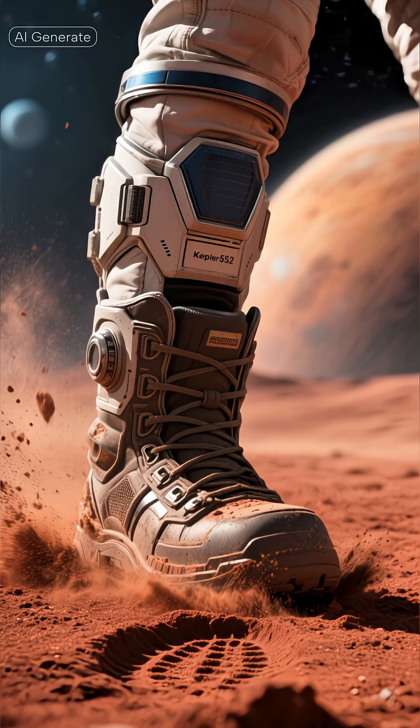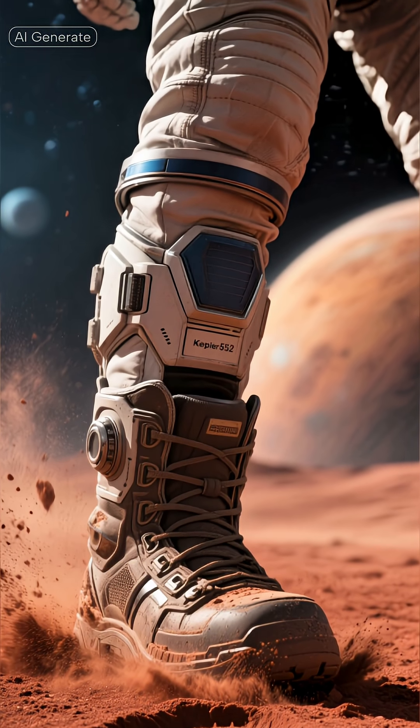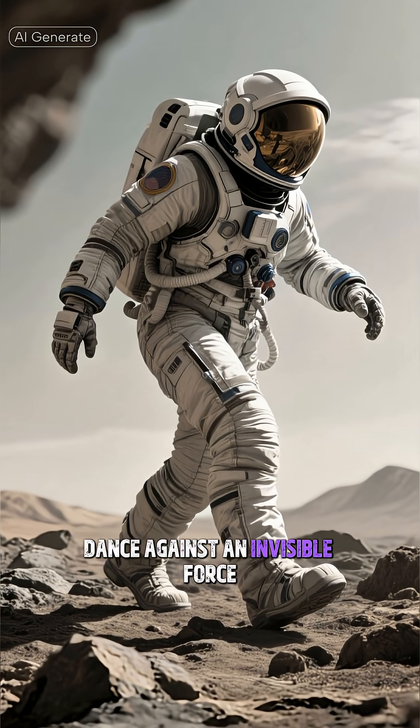Stepping onto the surface, the immense gravitational pull — roughly twice that of Earth's — becomes immediately apparent. Every movement feels deliberate, a slow-motion dance against an invisible force.